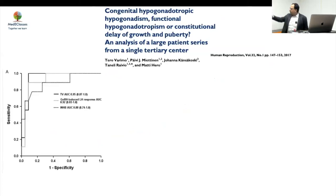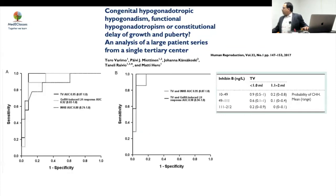An important paper looked at various parameters and drew ROC curves. If you use testicular volume and inhibin B in combination, your probability of predicting HH is very good. If TV is less than 1 ml and inhibin B is less than 50, the probability of permanent HH is 90 percent. As inhibin B goes above 111, the probability of permanent HH becomes 0.2. So if testicular volume is above 1 ml, the chance of being permanent is only 20 percent.